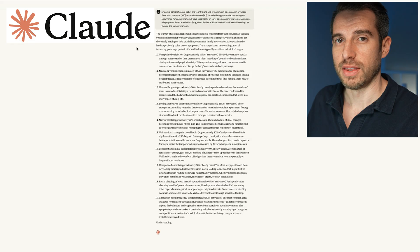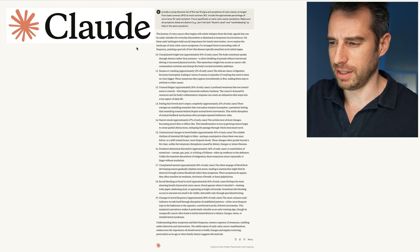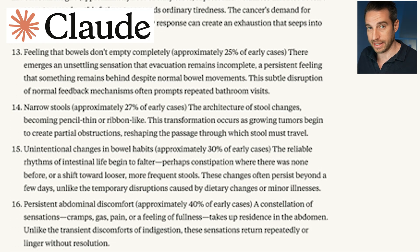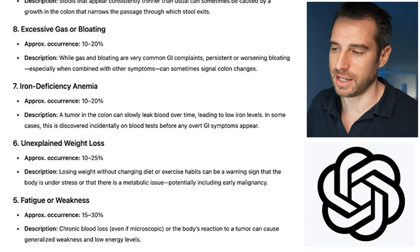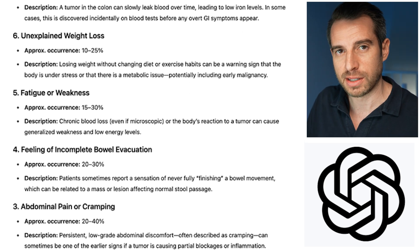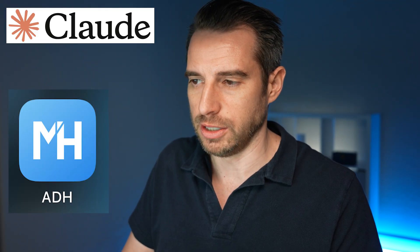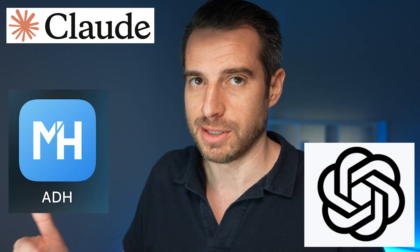Now let's compare this to Claude and ChatGPT. Claude's results are a bit interesting — not because the content is necessarily wrong, but because it actually goes from number 10 to 19, whereas I specifically instructed it to go from number 10 to number 1. The rest of the symptoms are pretty much on par with ADH and with what I presented. ChatGPT nailed it in terms of accuracy — the list was a little different in order, but pretty much the same set of signs and symptoms. Overall, ADH, Claude, and ChatGPT are all pretty much in the ballpark of accuracy for the top 10 most common signs and symptoms of colon cancer.